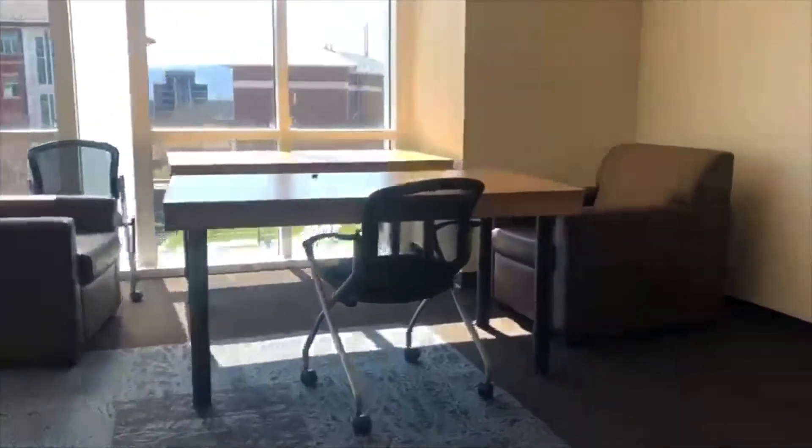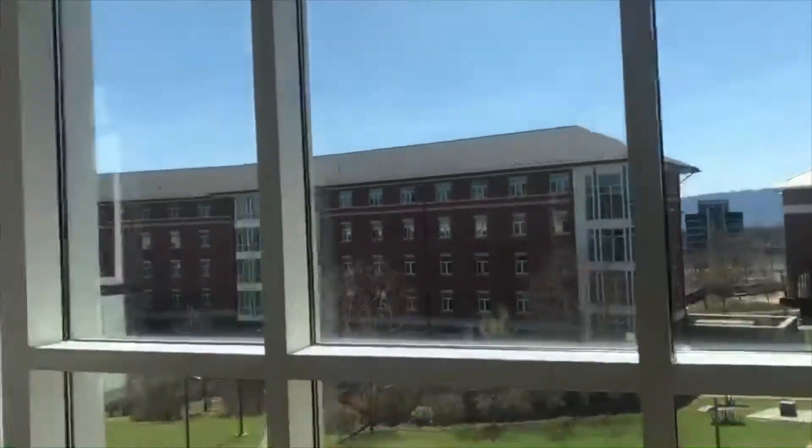We're heading up to the third floor to show you one of those study rooms, which is pretty standard across all floors. As you can see, it's similar to what you saw downstairs — couches, chairs, and desks. An added bonus is that it's got a really great view, and there's also a TV that you can hook your laptop up to.